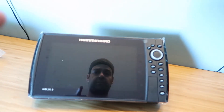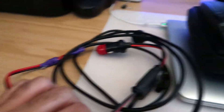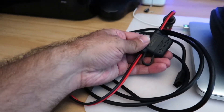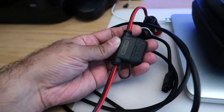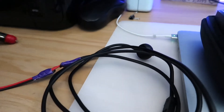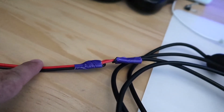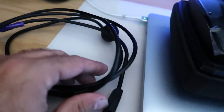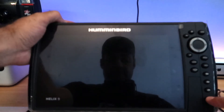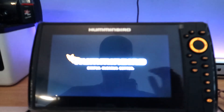Next up, let's register this thing and update it. But first we need to give it power. So I read the manual and I'm going to use my booster pack with a cigarette lighter plug. It's supposed to have a 10 amp fuse but I replaced it with a 5 amp fuse because this unit requires a 4 amp fuse and that's what I had on hand. Let's wire this up and put that together. We have power.